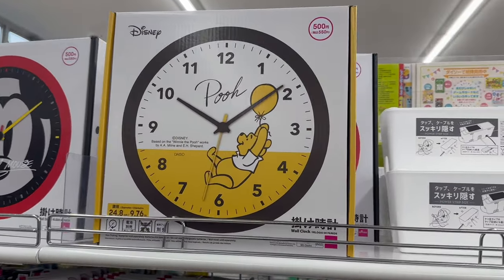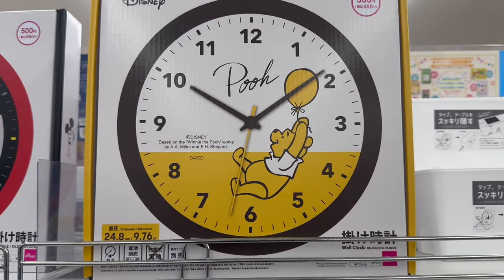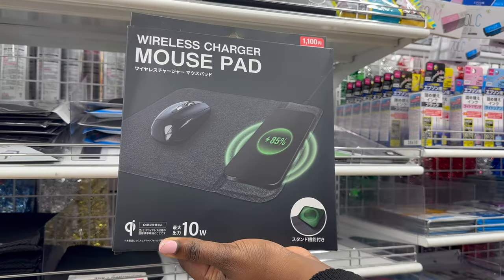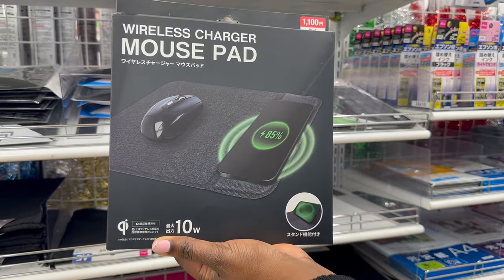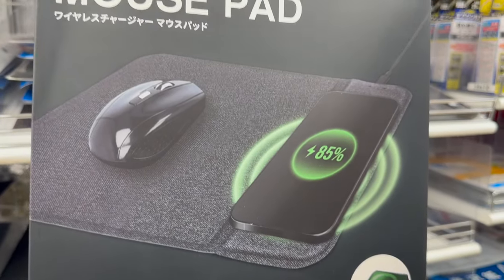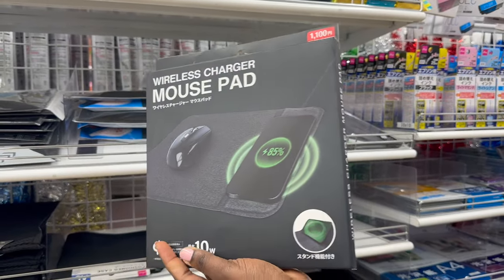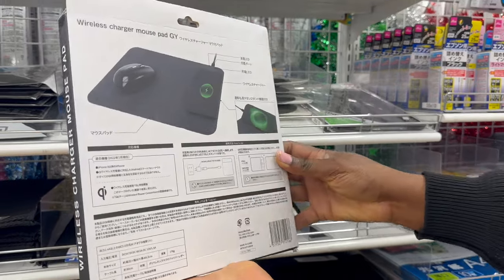These Disney-themed wall clocks are also new on the list of new arrivals and they cost 500 yen. Over in the electronics section, we found these wireless charger mouse pads. Basically it's a mouse pad that has a section where you can plug in and charge your phone for those who have the MagSafe charging option, and we thought this might be a cool addition to your daily life.